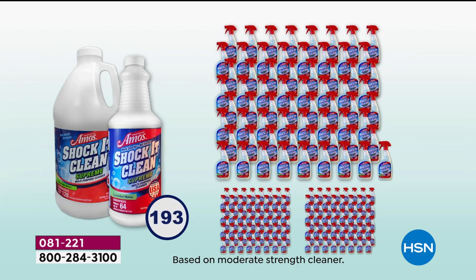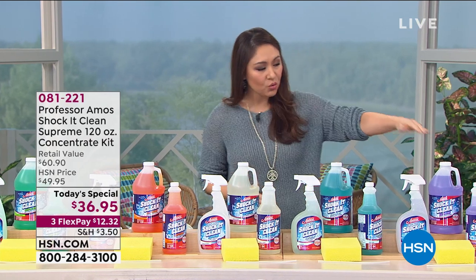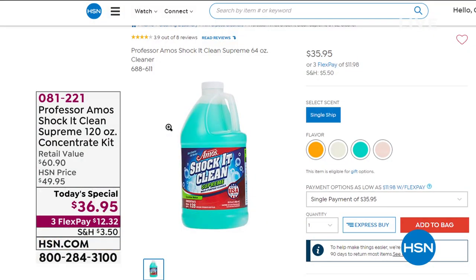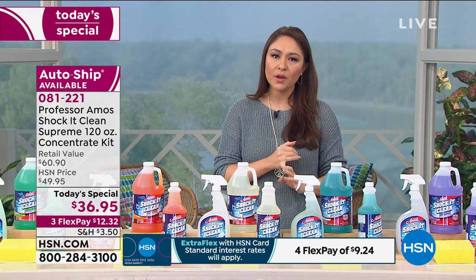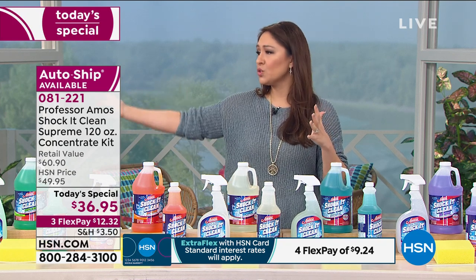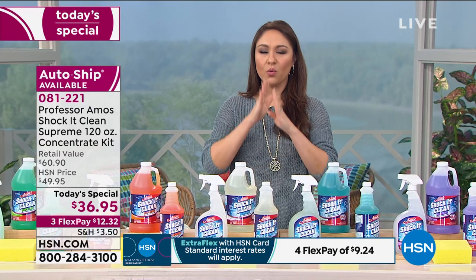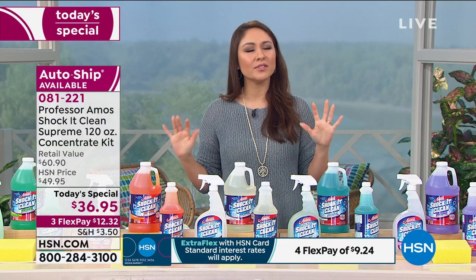I'm not great at math, but that comes down to 19 cents a bottle. This is $36.95 to get all 120 ounces. If you went to HSN.com right now and looked just for the 64-ounce, that's $35.95 just for the 64 ounce. So throw me another buck and I'm going to give you all the rest. This is available on single ship and on auto ship — auto ship means you'll never go without. You can get this every 90 days or 120 days, and the price and reduced shipping will always stay the same.